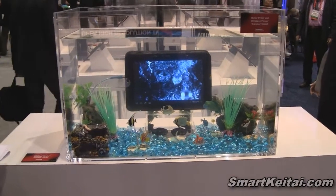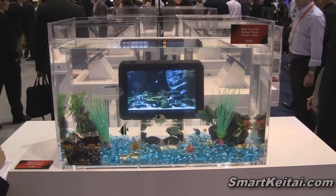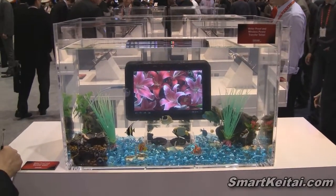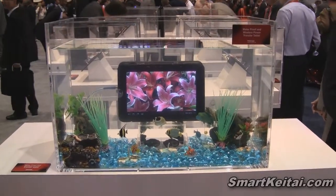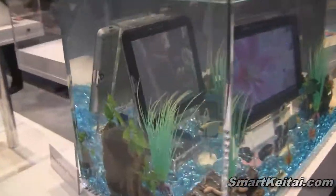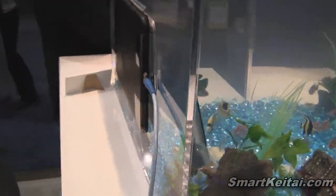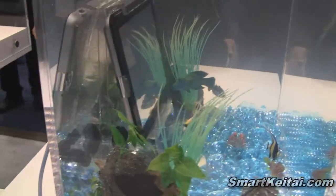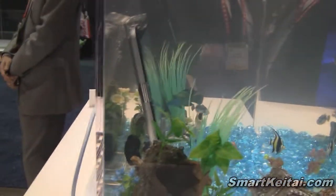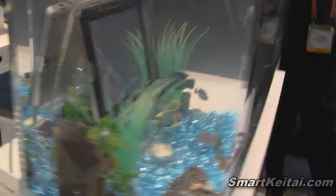Finally, we have a prototype tablet running Android 3.2 Honeycomb. What's nice about this one is that it's actually waterproof — you can see it sitting in the fish tank. It also has a wireless power transfer capability. There is a power pad on the back that's transferring power wirelessly to the tablet, so no need for a battery. Very unique. Now this is just a prototype.